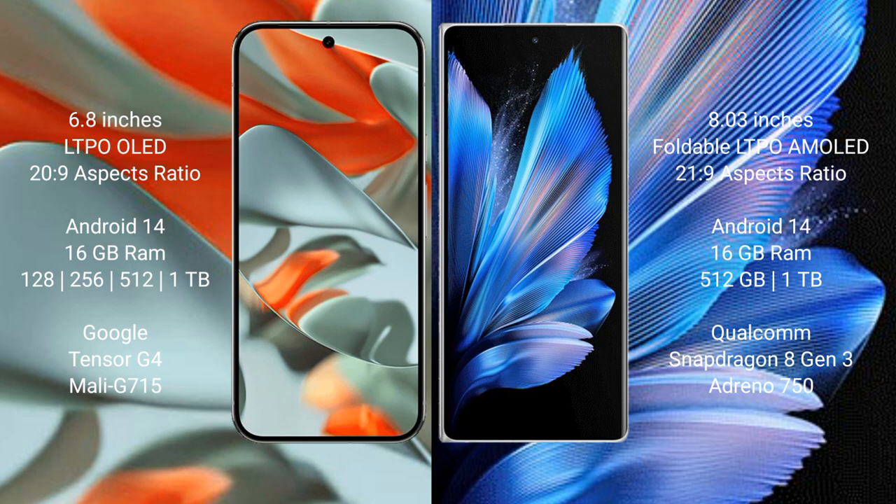Both the Google Pixel 9 Pro XL and the Vivo X Fold 3 Pro run on the Android 14 operating system.